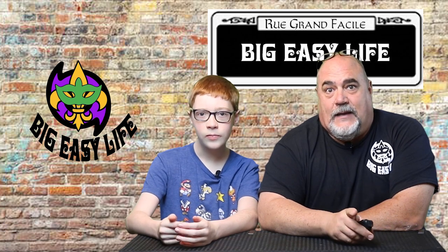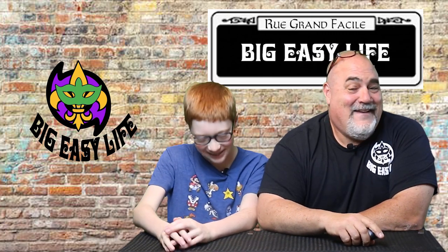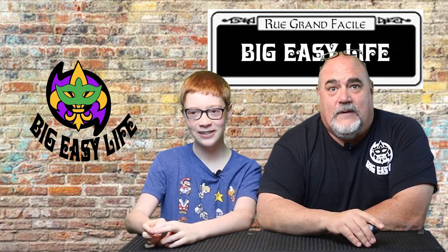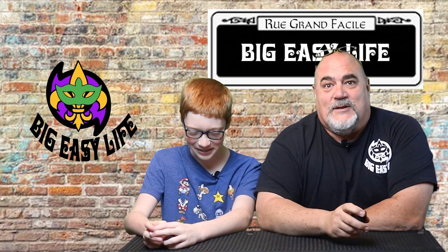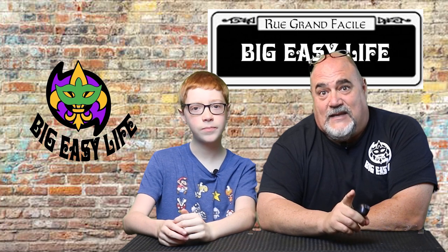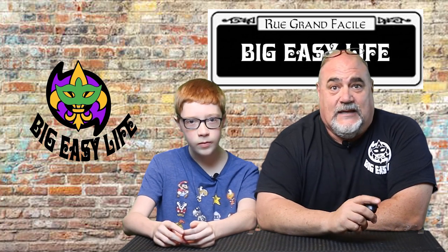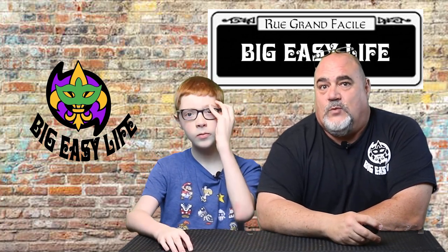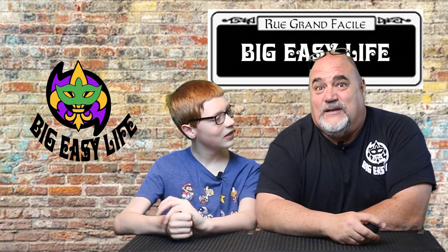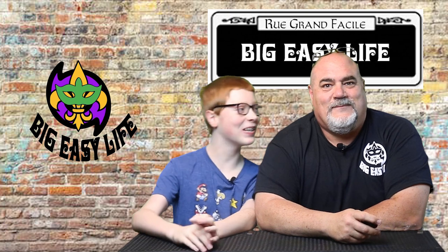If you have others that you think we should cover, please mention it in the comments below. We also want to tell you, take a look at our website at www.bigeasylife.org — check out our merch store, our blogs, and all our posts are there. As you can see, I've got Lil' Easy here with me and I'm going to let him take the first one. We're in C — he's trying to read the teleprompter and he's not doing a very good job, so he'll just work as comic relief.